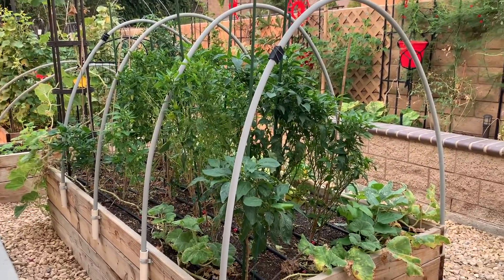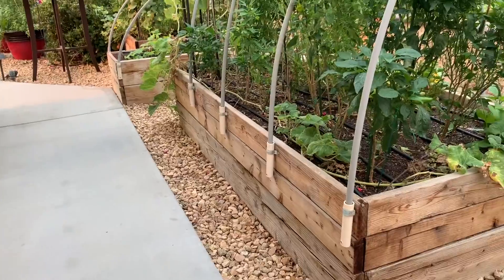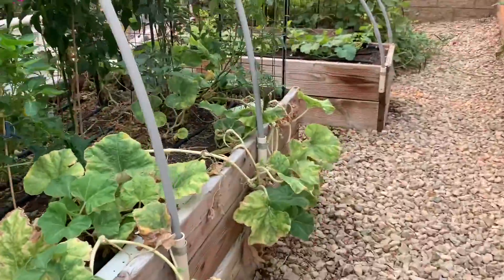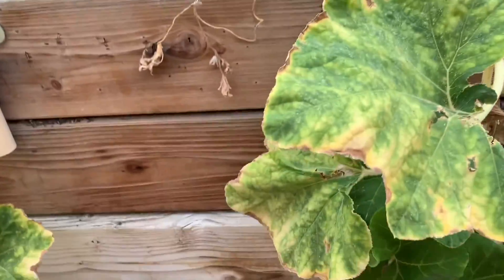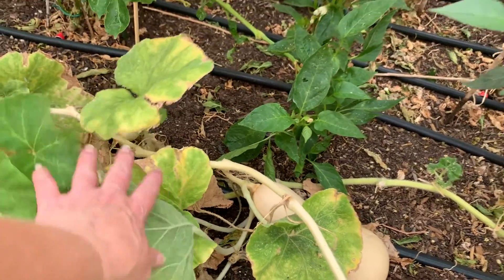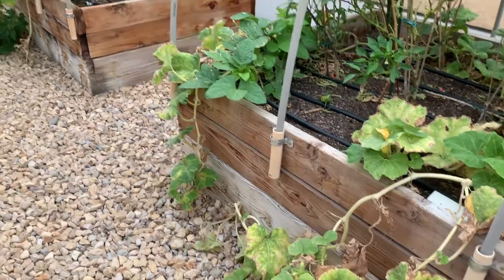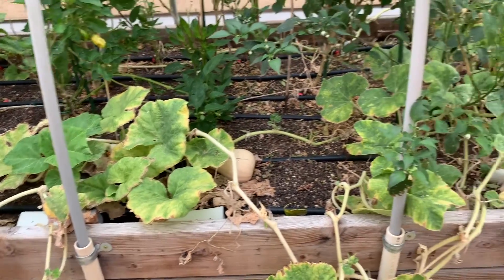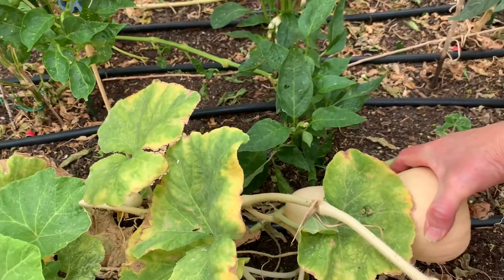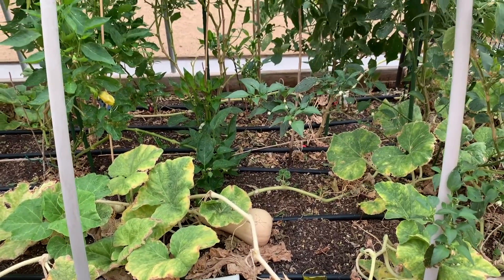Those peppers look really healthy and pretty good. I'm probably going to pull out the rest of the squash plant, but I have a couple of fruit — one here, one there, three total. The squash plant itself is probably being taken over by squash bugs so it doesn't look real healthy, but I'm hesitant to pull it just yet. I'm not sure if this one is ready — I don't think it is. So that's my dilemma.